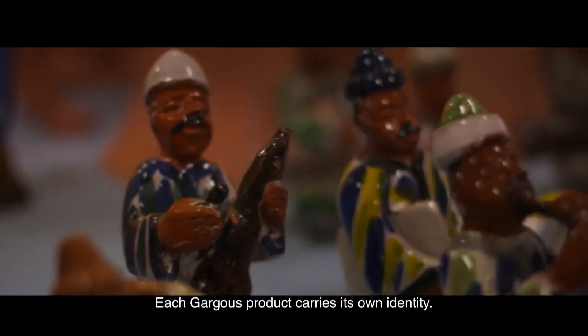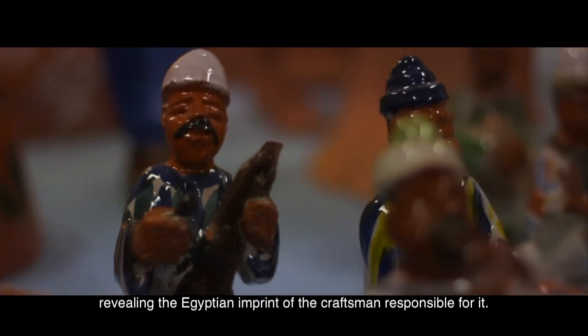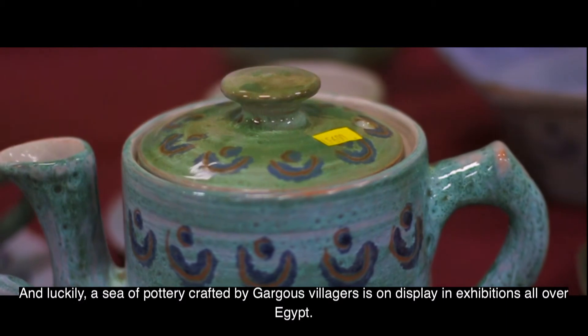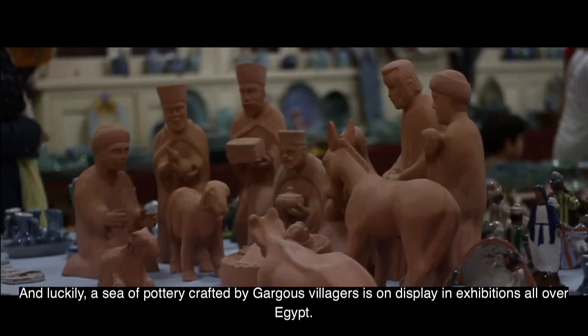Each Garagos product carries its own identity, revealing the Egyptian imprint of the craftsman responsible for it. And luckily, a sea of pottery crafted by Garagos villagers is on display in exhibitions all over Egypt.